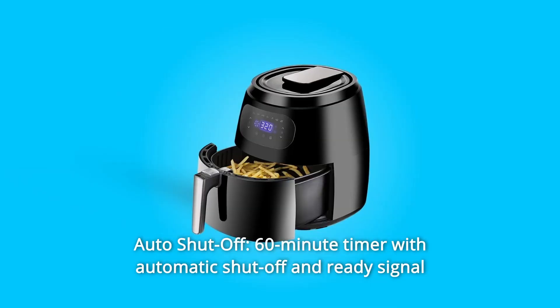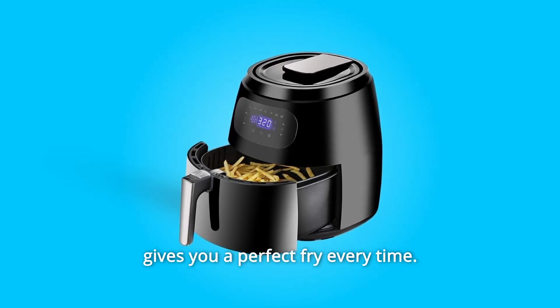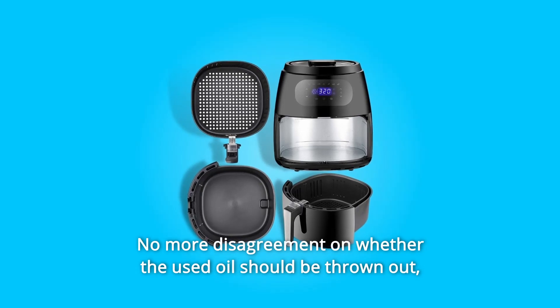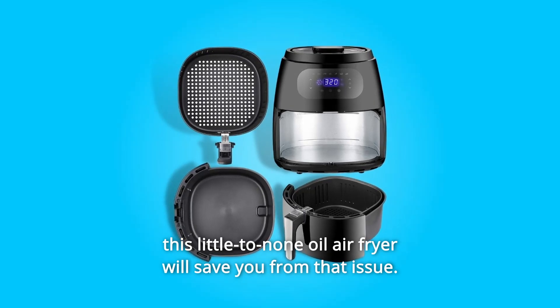Number 3: Auto Shut-Off. A 60-minute timer with automatic shut-off and ready signal gives you a perfect fry every time. A healthier cooking way for the whole family — no more disagreement on whether the used oil should be thrown out.